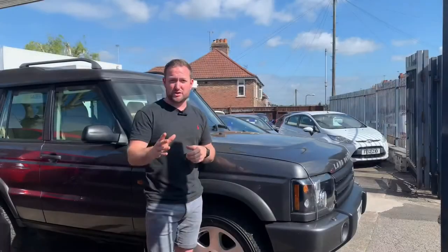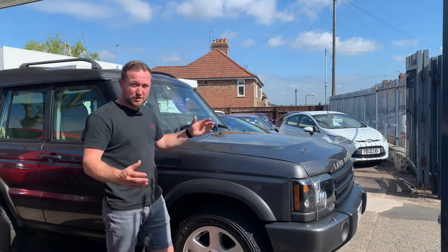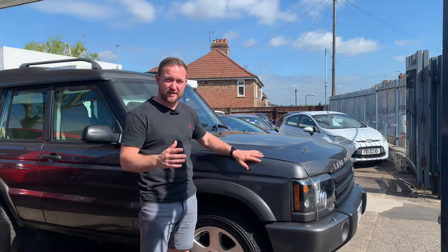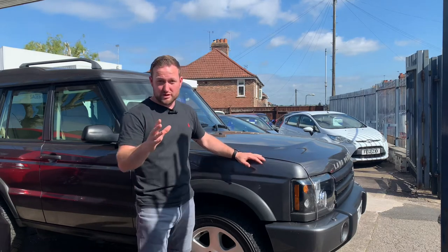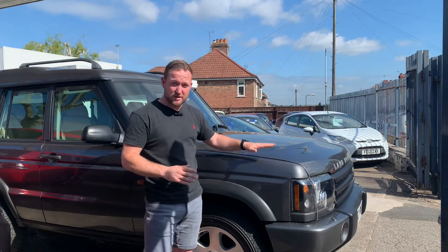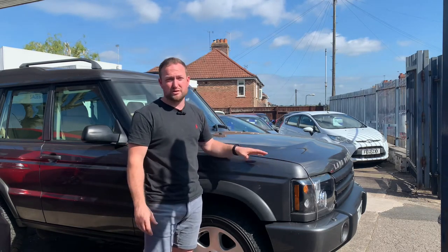The next one which is sold is the Land Rover Discovery. It sold so quickly it took us a little bit by surprise — well, actually, it didn't, to be honest. I had a little inkling that this was going to do well. The reason being, these with less than 100,000 miles on are hard to find. This one's only done 78,000 miles, so below 100,000 is like a needle in a haystack.